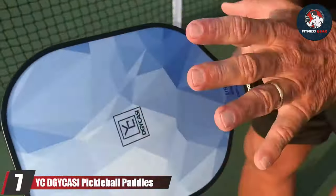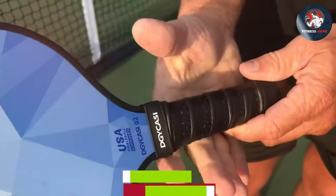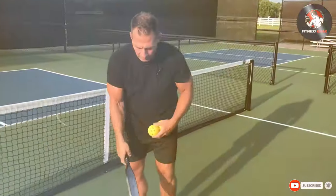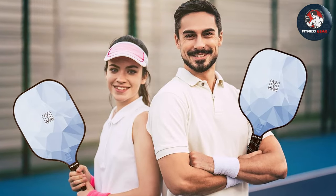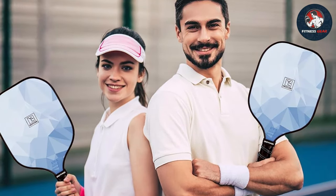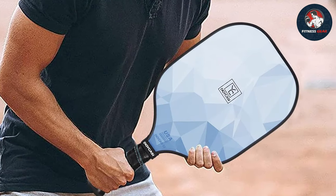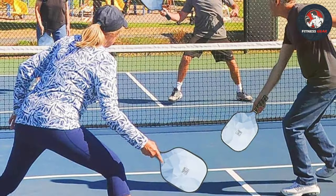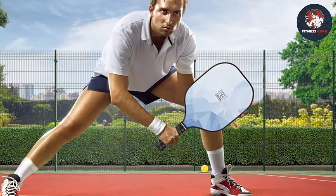Number seven: ICGYC Asi pickleball paddles — the pinnacle of performance and innovation. Approved by the USAPA for 2024, these paddles are meticulously crafted to deliver unmatched quality and playability. Their sleek and modern design provides exceptional functionality — the aerodynamic shape reduces air resistance for faster swings and more accurate shots, while the comfortable grip ensures a secure hold and minimizes hand fatigue during intense matches.